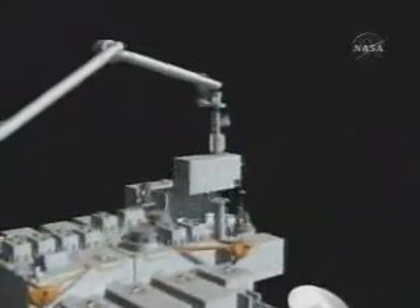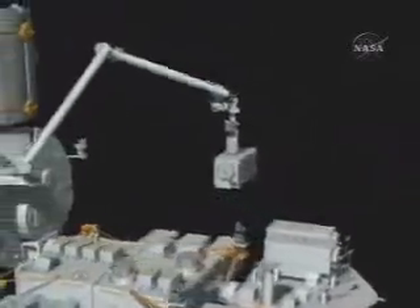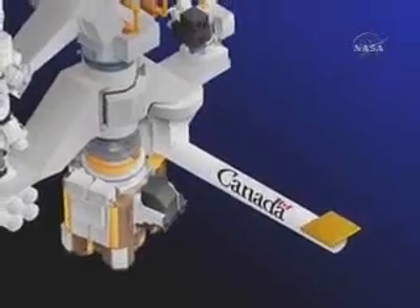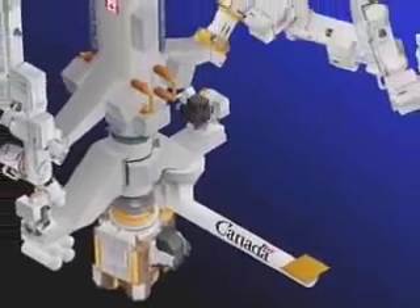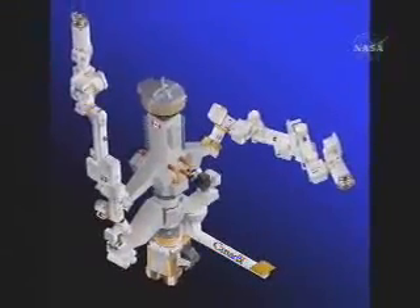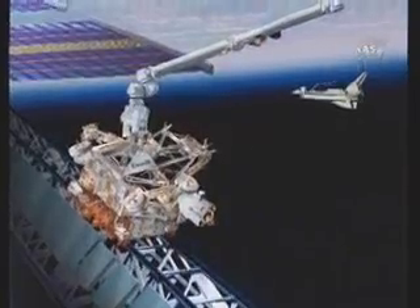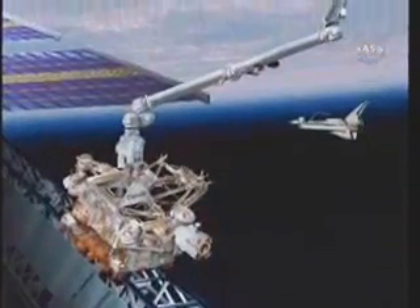Arriving along with that first component of the Japanese laboratory Kibo — which means Hope — is the final component of the Canadian Space Agency's mobile servicing system: the Special Purpose Dexterous Manipulator, known as Dextre, a two-armed robot that can be attached to the station's Canadarm2 or to the mobile base system.